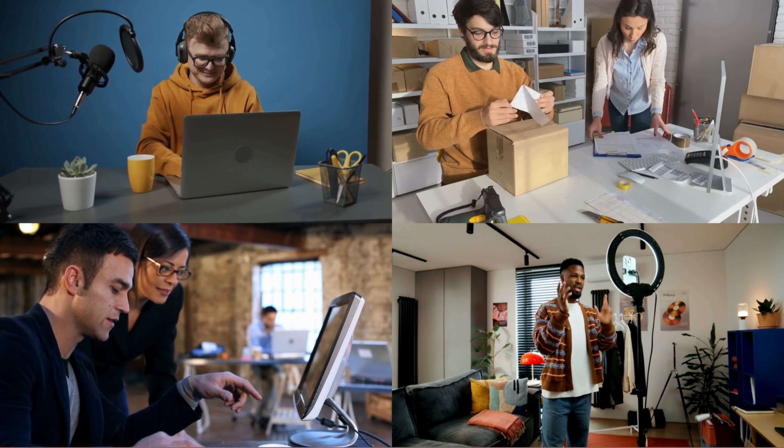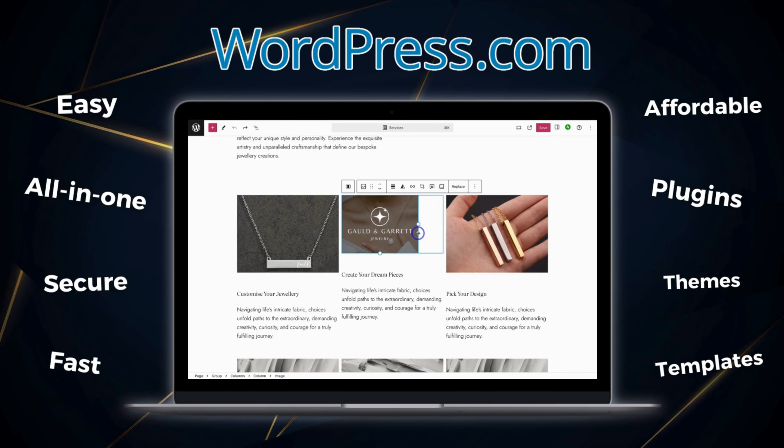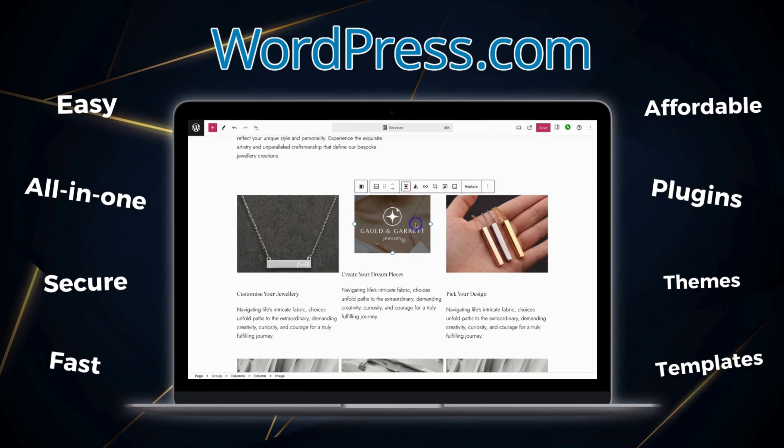I've built hundreds of websites with dozens of popular website builders for small businesses, and I can safely say that WordPress is typically the most appropriate choice in terms of usability, functionality, affordability, and scalability.